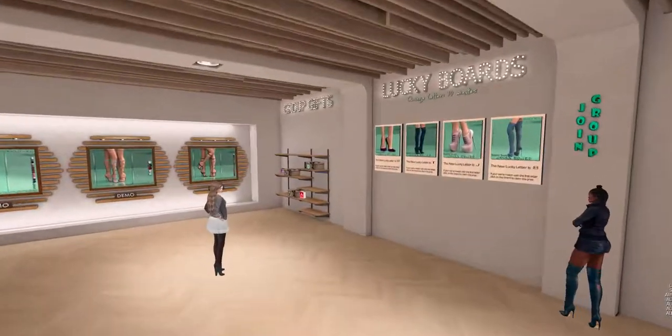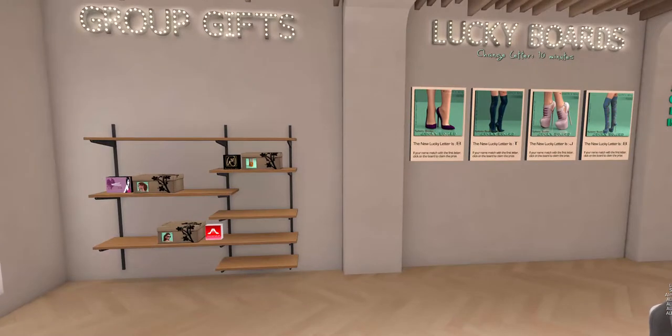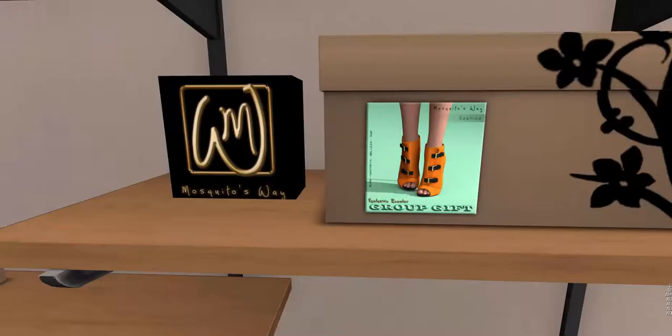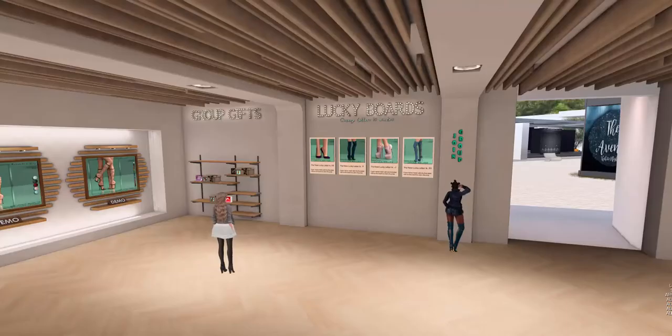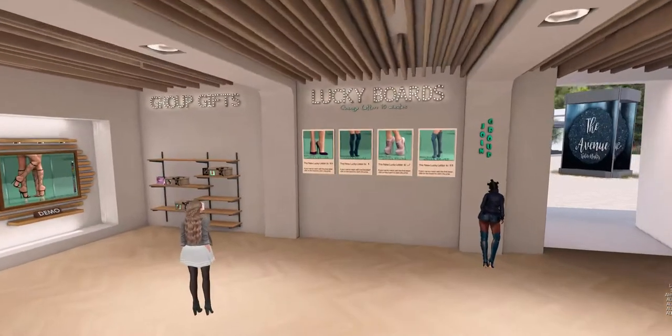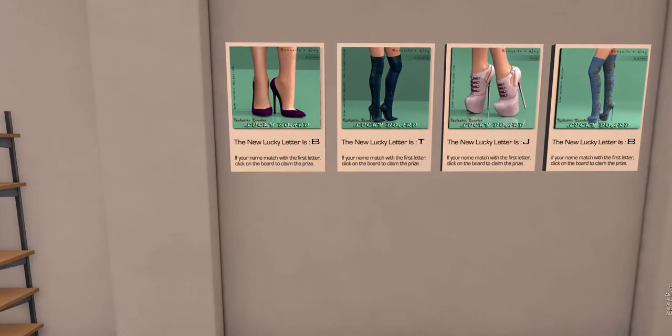One thing I like about the store is that they have group gifts — they actually have three group gifts, but two of them are not for the Mosquito's Way group. If you're in the Mosquito's Way group you get these orange ankle booties, but if you want those earrings or those sunglasses you have to join a couple of different groups, which is really great promotion for those groups too. And there are Lucky Boards — four of them, each with different shoes and boots.